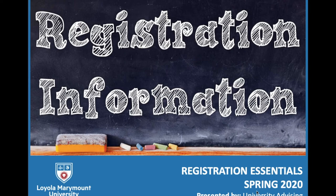Hi everyone! This video is going to cover registration essentials — information and tools that may be helpful as you prepare for the upcoming registration period. This video is presented by University Advising in the Academic Resource Center.